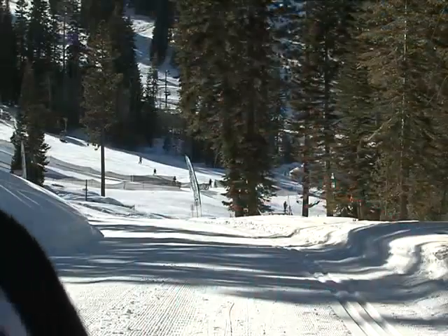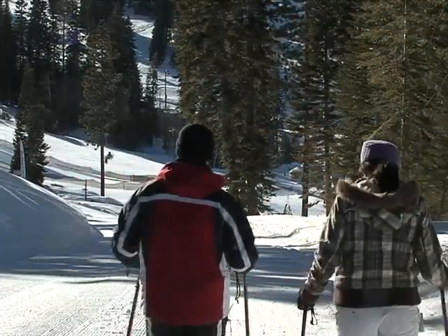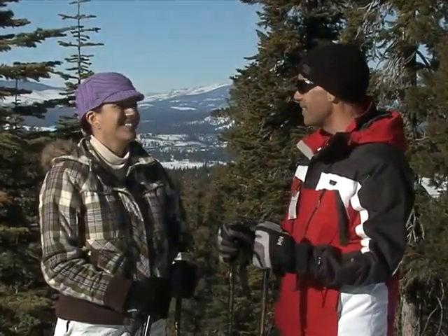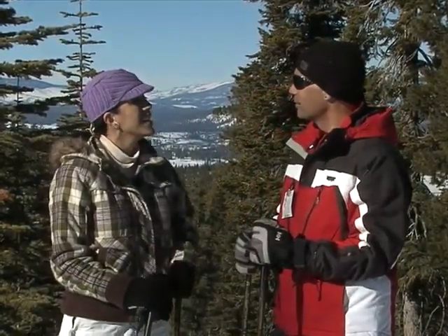Any time you go to a resort, you might expect a fast-paced, crowded experience. But a lot of people are really pleased to find out that the Nordic experience is very different — it's more like hiking and an outdoor forest experience. My favorite part is the warming huts with the hot chocolate and hot tea. I also like that they have lessons and guided tours.